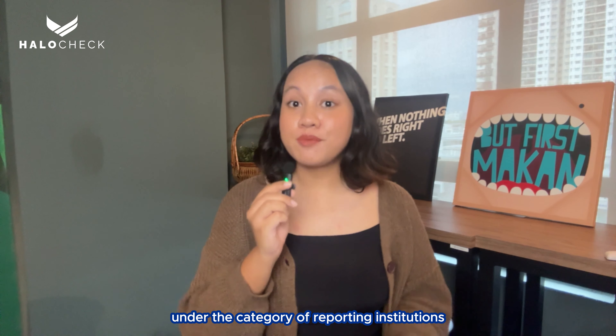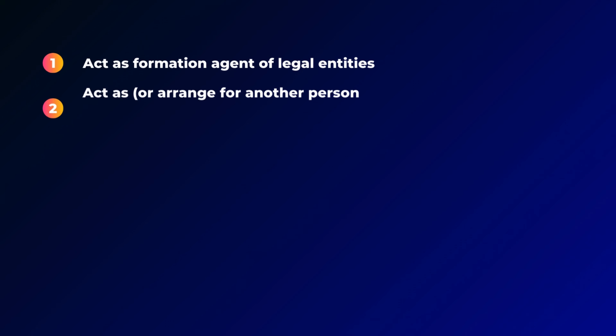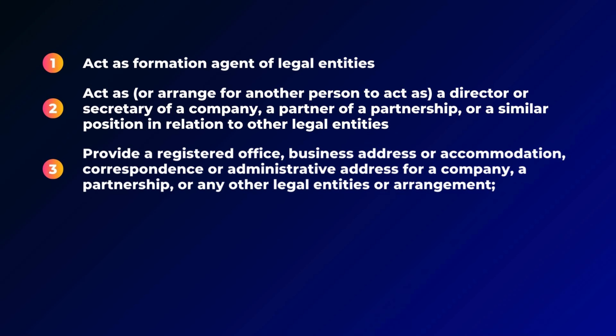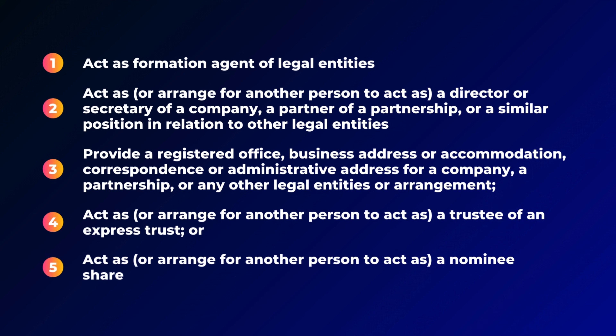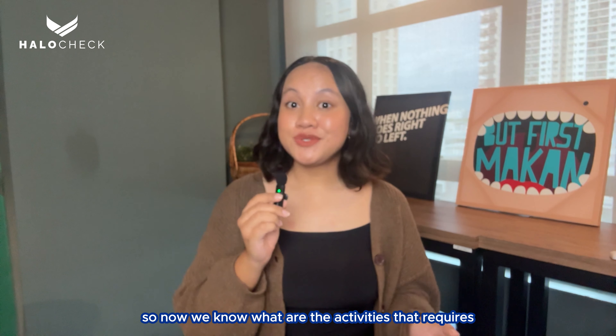Company Secretaries fall under the category of Reporting Institutions, mandated to perform Customer Due Diligence (CDD) for AMLA Compliance. They are required to do CDD when they prepare or carry out the following activities: 1. Act as Formation Agent of Legal Entities; 2. Act as or arrange for another person to act as a director or secretary; 3. Provide a registered office; 4. Act as a trustee of an express trust; and 5. Act as or arrange for another person to act as a nominee shareholder for another person. So if you are engaged in any of these 5 activities, you have to conduct Customer Due Diligence.